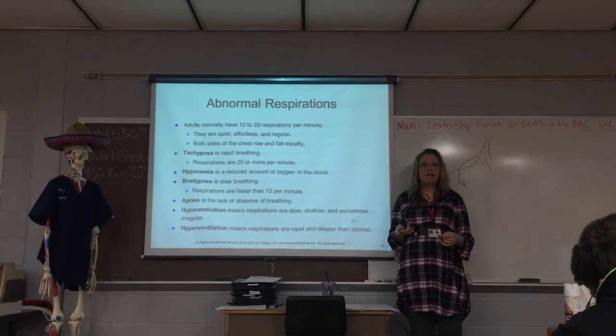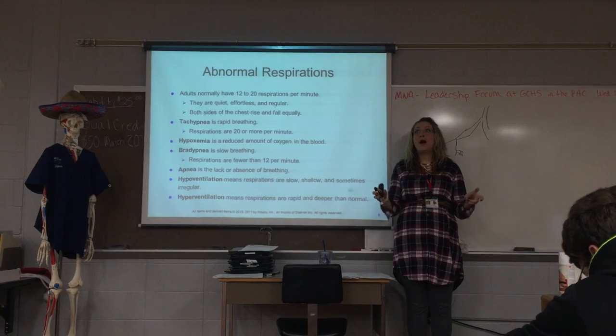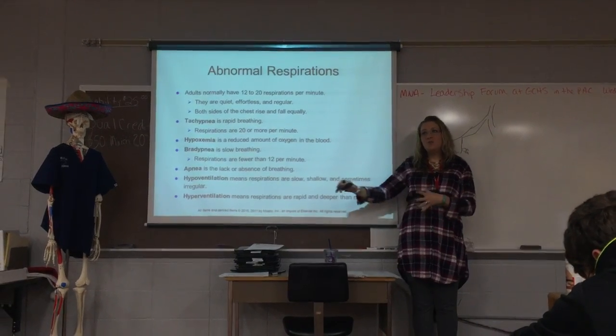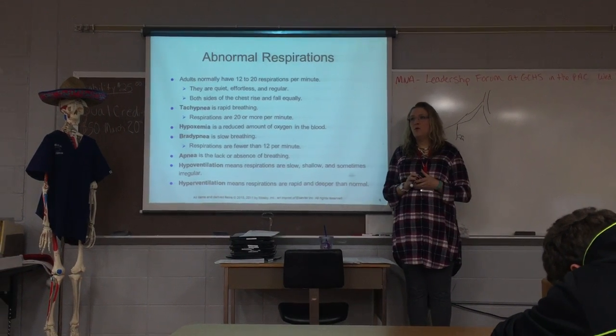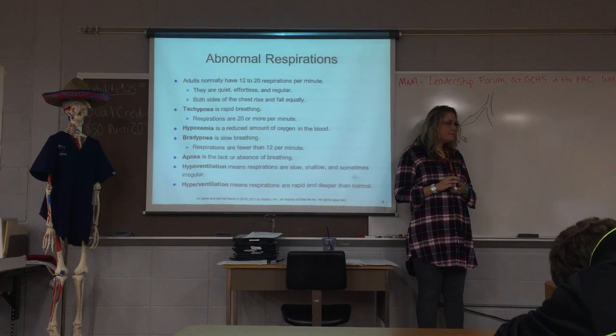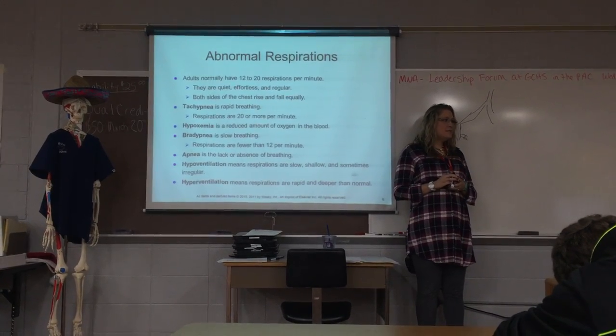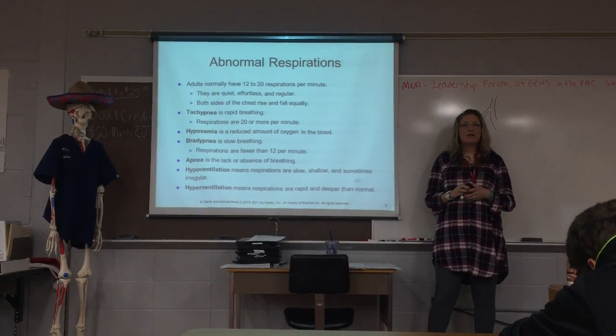Hypoventilation means that when they breathe, the breathing is very slow and very shallow — their chest movement doesn't move a whole lot. Sometimes you're also going to see irregular breathing that may stop for a second and then start again. The most common one you're aware of is hyperventilation — when someone's hyperventilating, they're breathing extremely fast and deep.